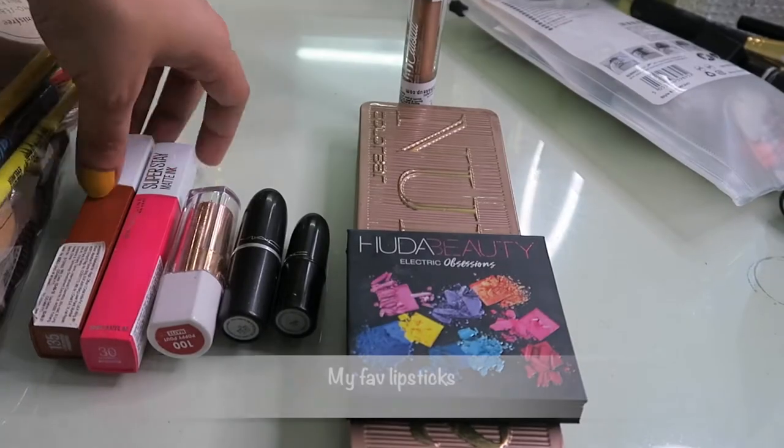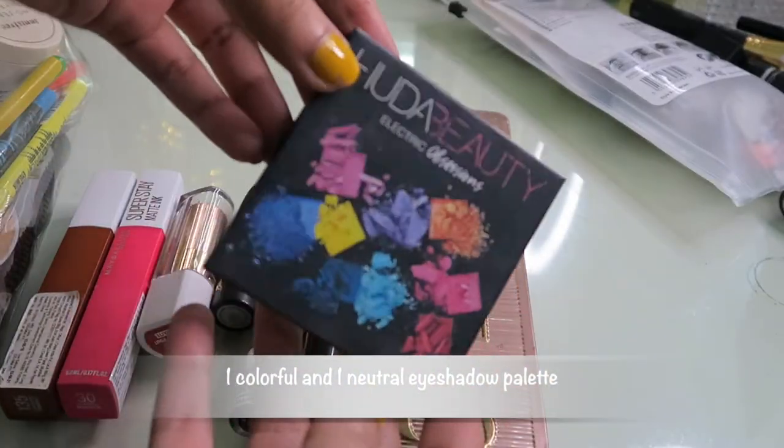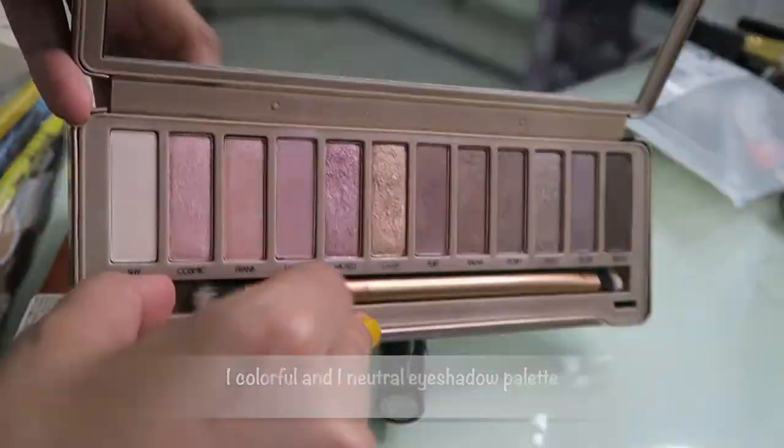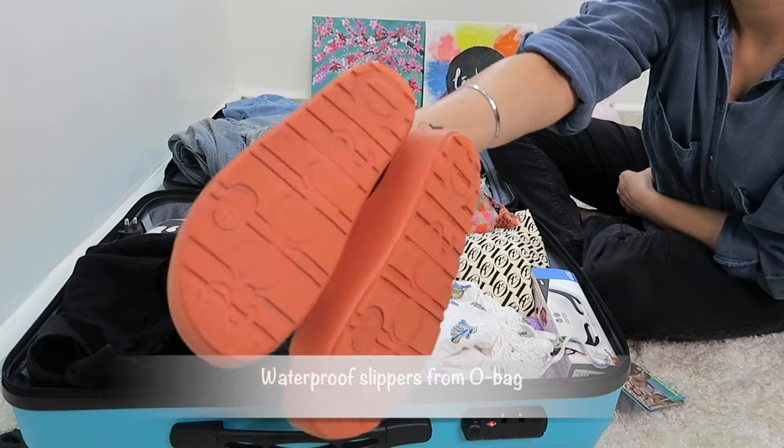Wet wipes for personal hygiene — not to be missed. I've got my favorite lippies and I'm going to carry just two eyeshadow palettes: one colorful and one nude. This one has a dual brush so I'm sorted for my eye looks.